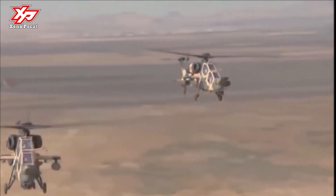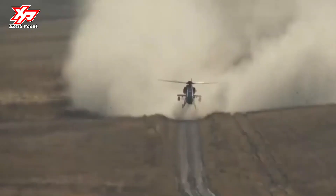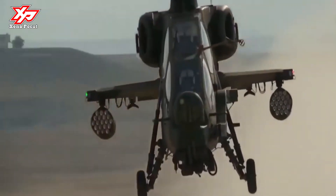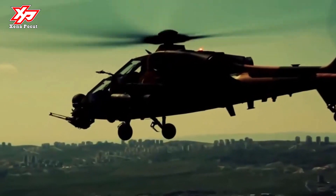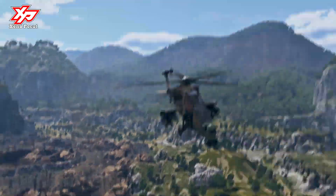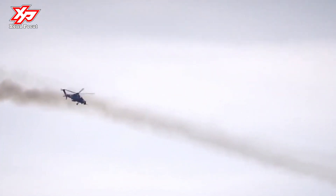The T129 ATAK helicopter is powered by two powerful engines that generate up to 2,580 HP each, enabling it to fly at a speed of around 285 km/h. It can reach an altitude of 6,000 feet and a range of 500 miles. It can survive a rate of descent of 23 feet per second. The ATAK helicopter has a maximum takeoff weight of 16,000 lbs, which can be further increased up to 18,000 lbs with external fuel tanks, significantly higher than other helicopters of this type.